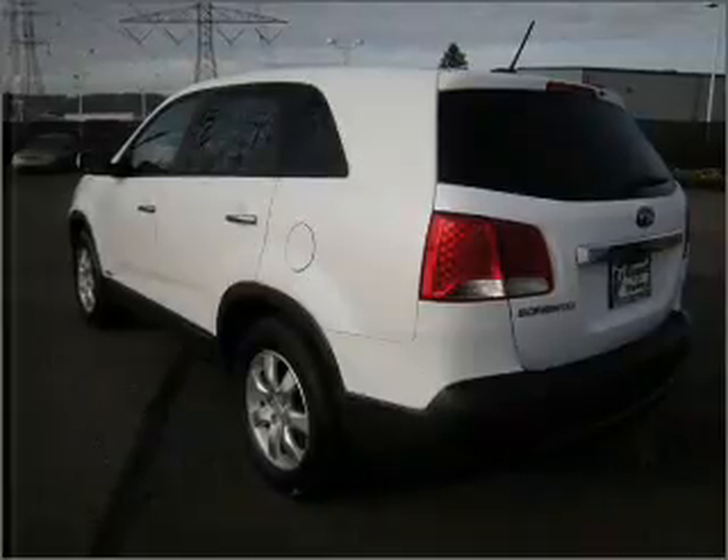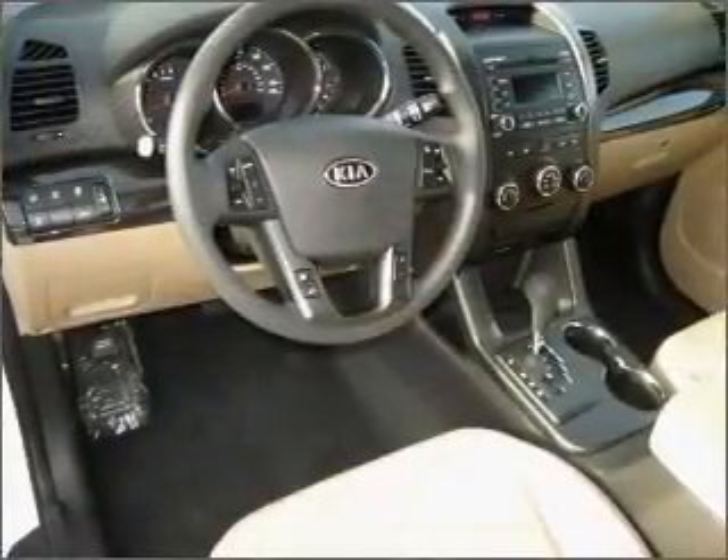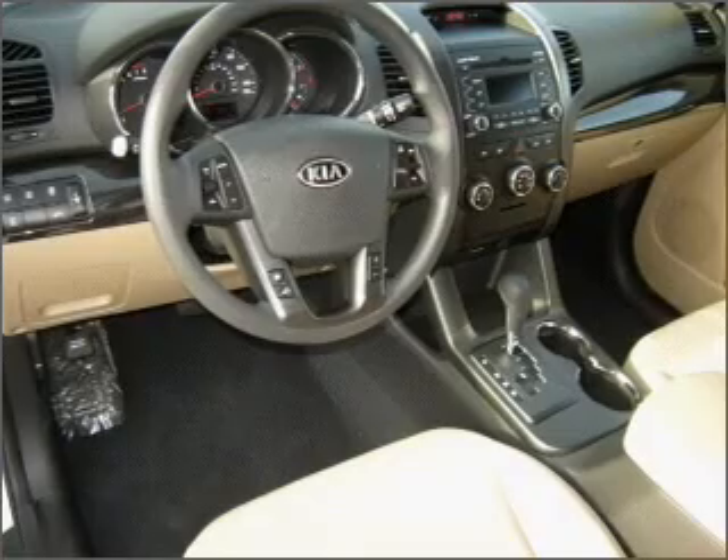Stand out from the crowd with premium wheels. Brake safely with the anti-lock braking system. And memory settings are one of many features.